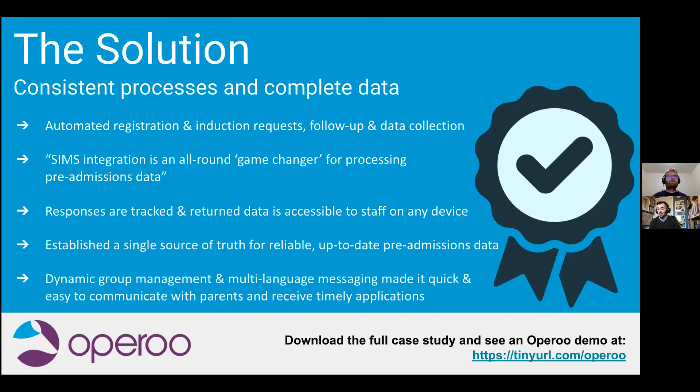Gary described integration with SIMS as a game changer. All dietary and medical data captured during pre-admissions now automatically syncs with the student record in SIMS upon acceptance — not only saving time but reducing risk by ensuring a single trustworthy version of the truth for managing emergency situations. Beyond medical and dietary information, capturing other pre-admissions data digitally is also saving Allerton significant time while removing the human error component. There's no more interpreting messy handwritten forms and retyping information from paper documents back into SIMS.